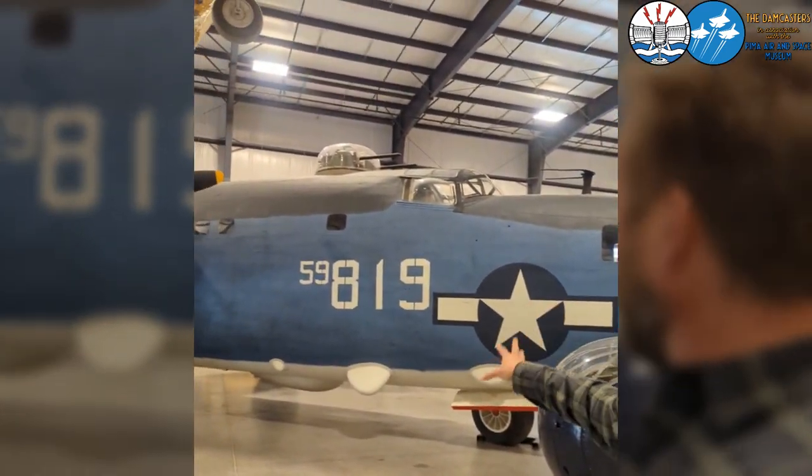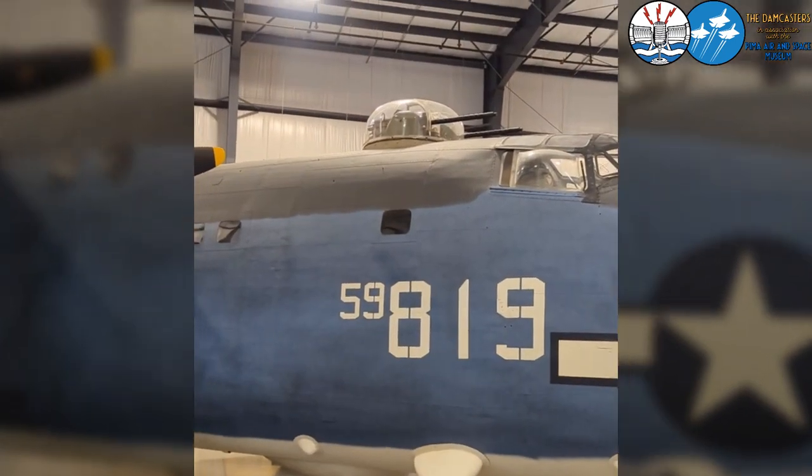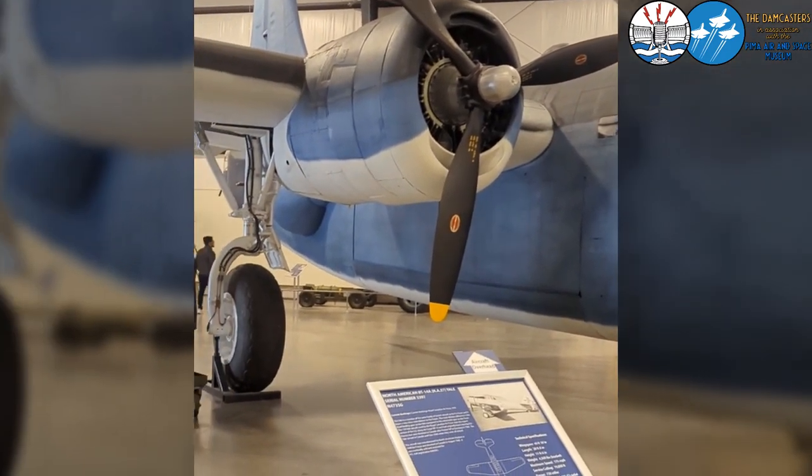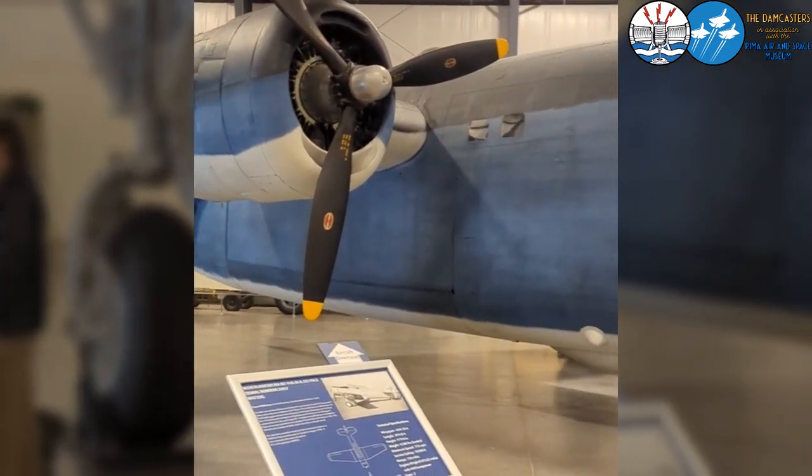This is a pretty unique aircraft. It's the only Privateer currently on display that has been modified back into its patrol bomber variant with the proper engines, all the turrets, and all the radar and antennas on it. So externally, this looks like it did in 1945 when it was flying combat.